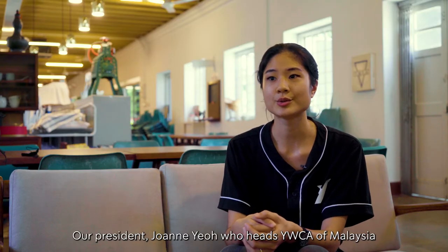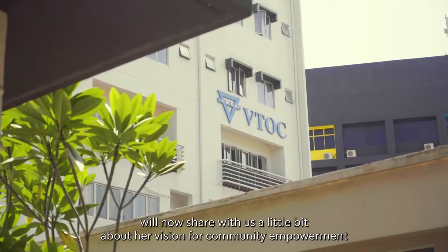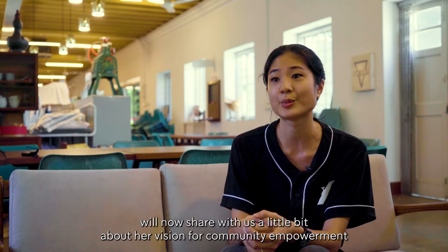Our president, Joanne Yeoh, who heads YWCA of Malaysia and who also is the chairperson of our VTOC, will now share with us a little bit about her vision for community empowerment.